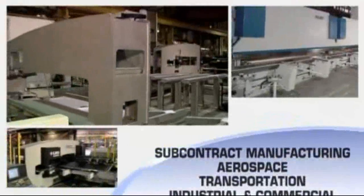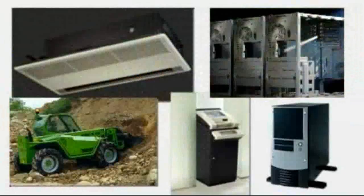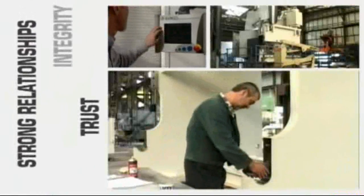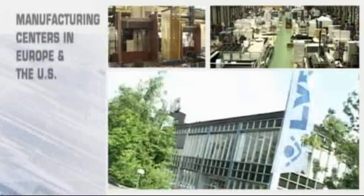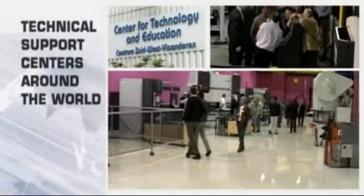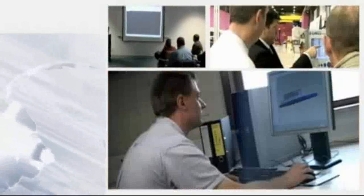Today, LVD Strippit equipment is installed in manufacturing facilities across the globe, including some of the industry's best known companies. Our people and products provide our customers with intelligent solutions for higher productivity and faster growth. All products are supported by an extensive global support network, with manufacturing centers in Europe and the United States, and technical support centers strategically located around the world. LVD's team of highly qualified sales and service staff provide local support on every continent.